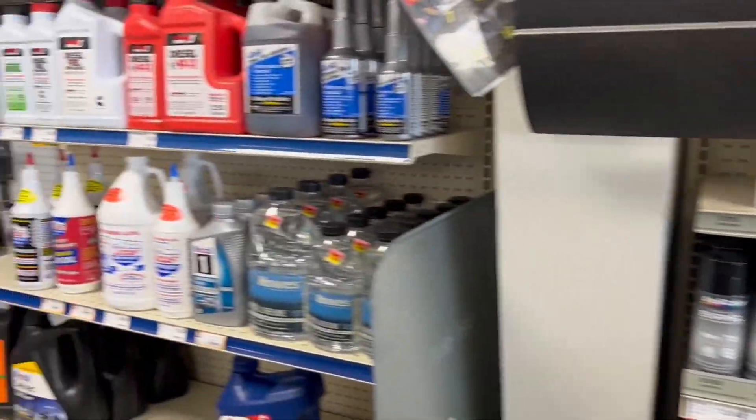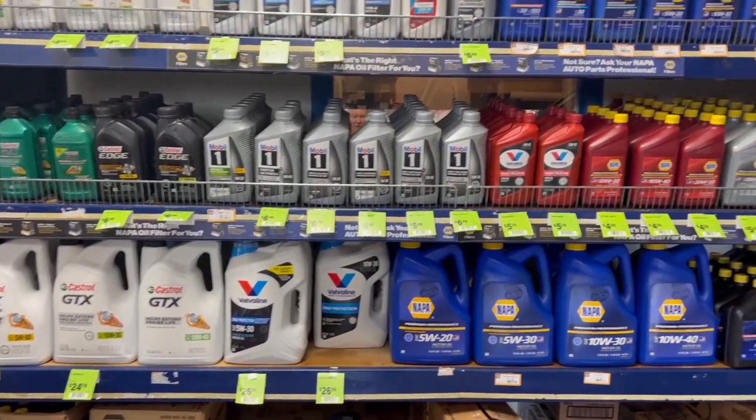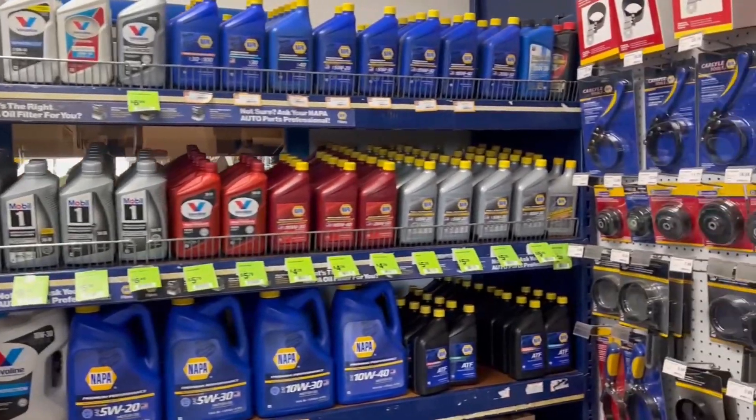Alright, let's see where else — de-icer and oil. There you go. That's the current state of Napa.